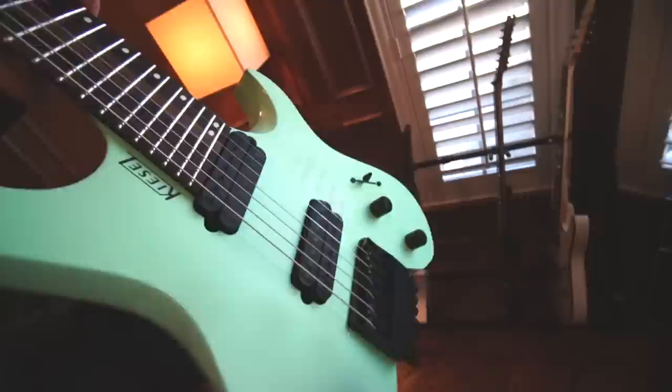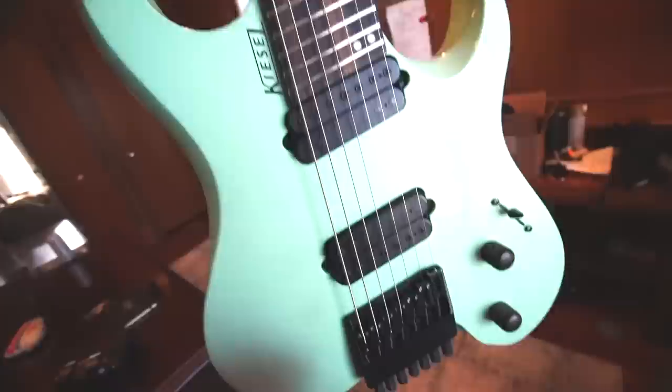I got something to show you before we talk about the R34. I'm currently getting a Kiesel Custom Shop guitar made, but I bought one of these in the meantime to tide myself over.